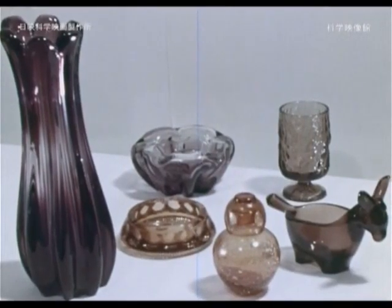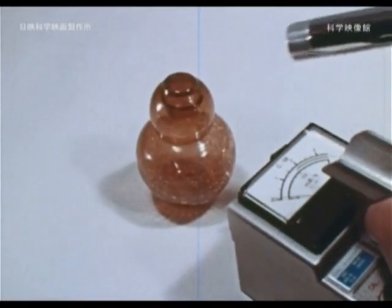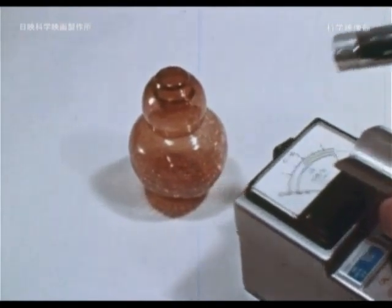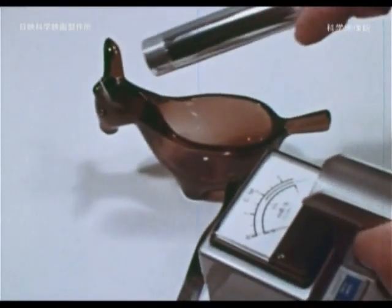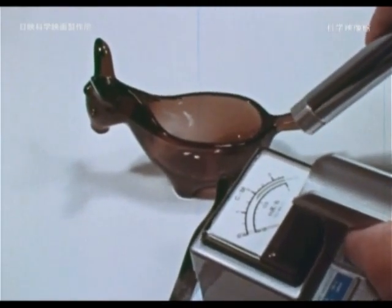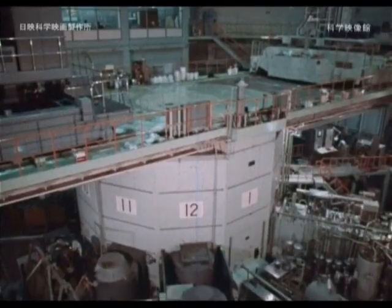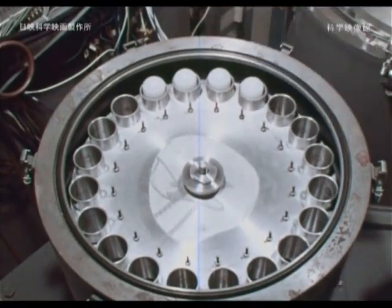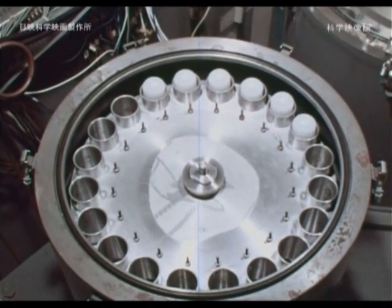Is there radioactivity left in the glassware? Radiation does not seem to be detected. In order for a substance to hold radioactivity, a nuclear reactor and an accelerator are necessary. This is a short-time irradiation device.